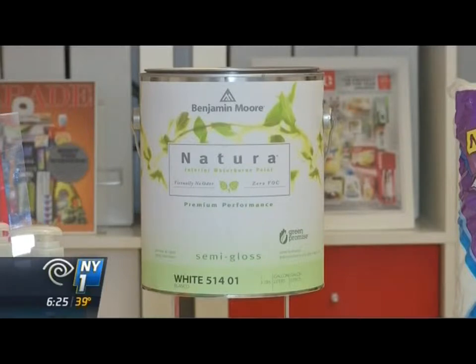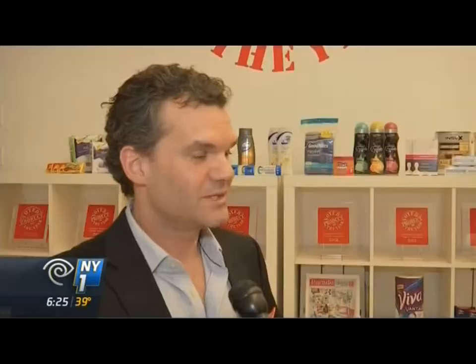Benjamin Moore got environmental accolades for its new interior paint. It has no VOCs, no toxins, it's completely natural, no odor, and it performs really well for those people that are sensitive to that interior paint smell.